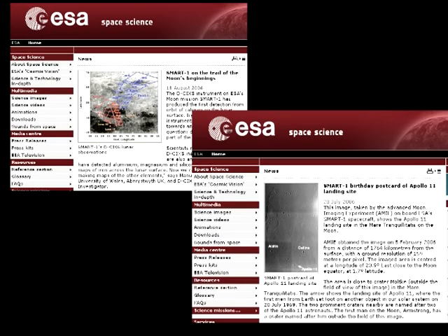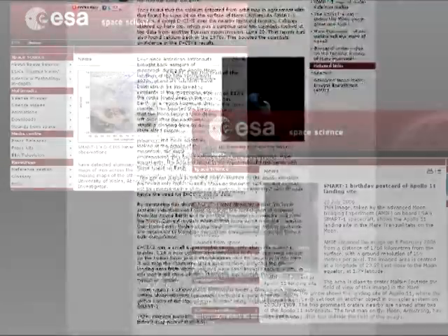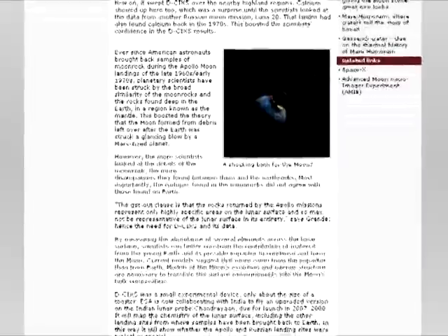Neither of these two articles said anything about verifying the samples from the Apollo missions. The August 2006 article suggests the exact opposite.